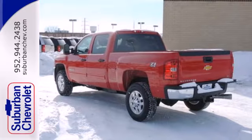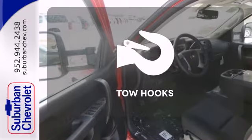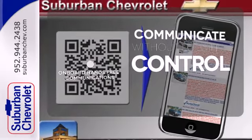It's also conveniently equipped with air conditioning, variably intermittent wipers, and stability and traction control. No job is too tough when you have tow hooks. On board hands-free communication keeps your hands on the wheel without compromise.